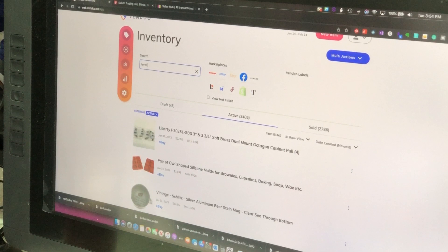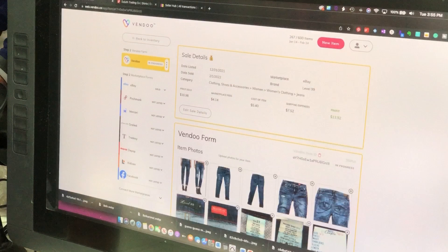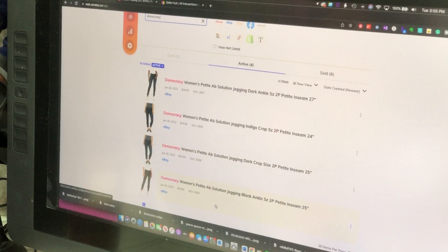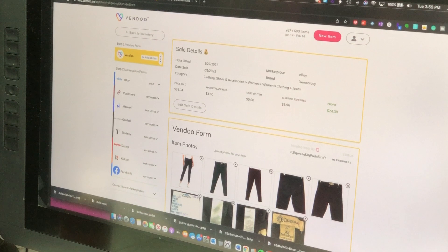The Level 99 jeans sold for $30.98 all in. Cost of the item was $5.40 — some of our original things just weren't good buys when we started reselling three years ago. Marketplace fees $13.92. The Democracy jeans: sold for $34.94, no cost to us, marketplace fees $4.60, shipping $5.96 — we made $24.38 on jeans sitting in my closet. Get your stuff out of your closet and list it.